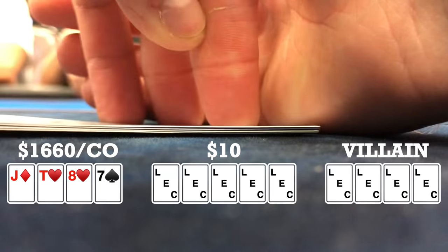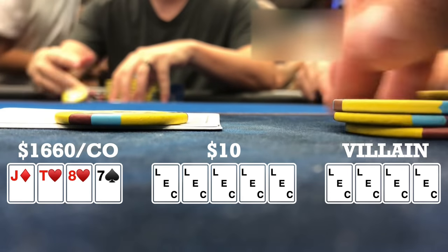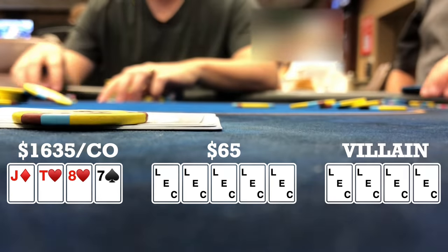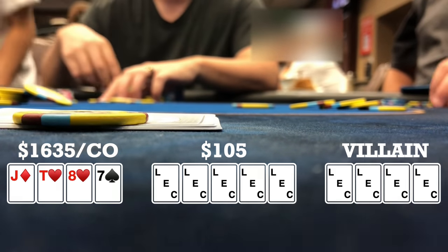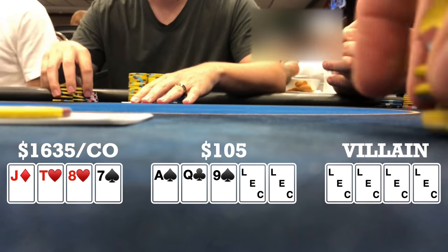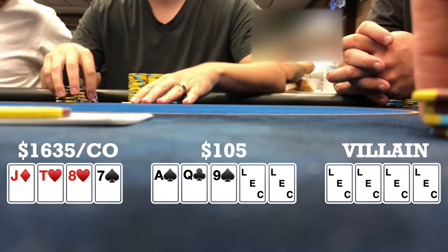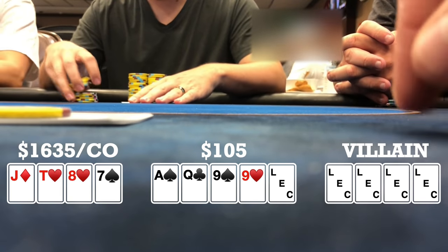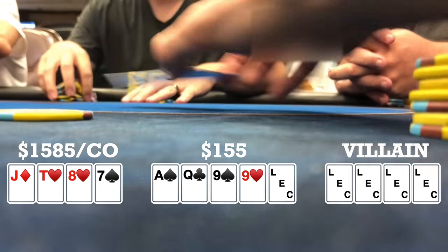Here I look down at jack-ten-eight-seven single suited to the ten in the cutoff. There's an early position limp, hijack makes it 25, I call, one of the blinds and the limper call — four ways to a flop. Flop comes ace-queen-nine with two spades. When it checks to me I take a free card. Turn brings another nine — no one seems interested, it checks to me again, I bet 50 and we take it down.